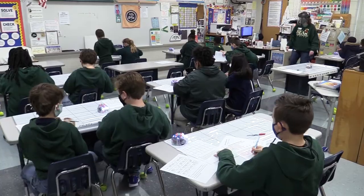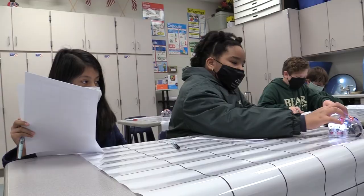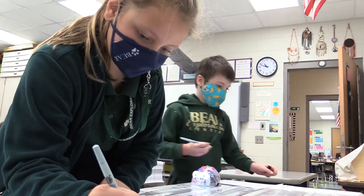This morning the students and I were working on reviewing composite numbers, prime numbers, multiples, and factors using Blue Bots. We were playing with the Blue Bots to code in our things to get to the right number, using composite numbers, prime numbers, and multiples.